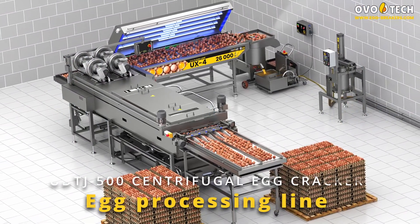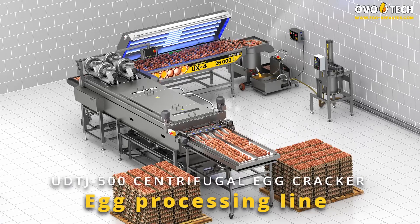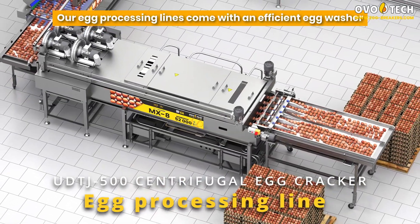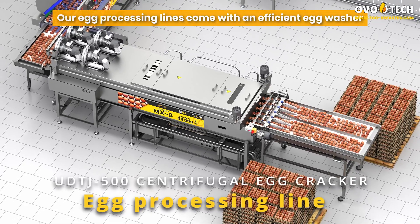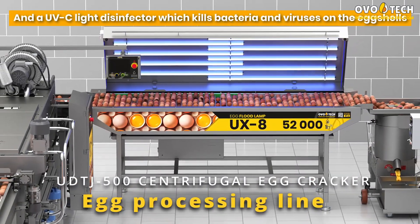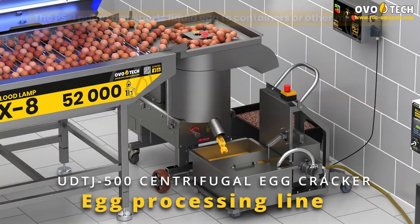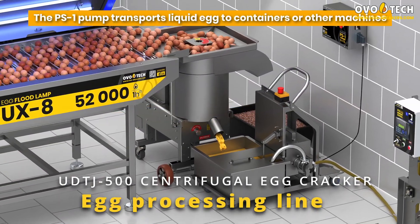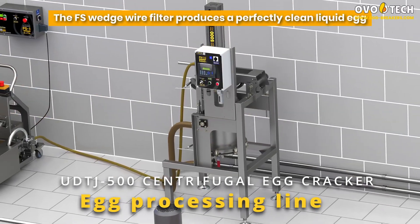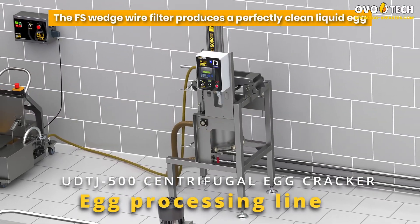Egg processing line. Our egg processing lines come with an efficient egg washer and a UVC light disinfector, which kills bacteria and viruses on the eggshells. The PS1 pump transports liquid egg to containers or other machines. The FS wedge wire filter produces a perfectly clean liquid egg.